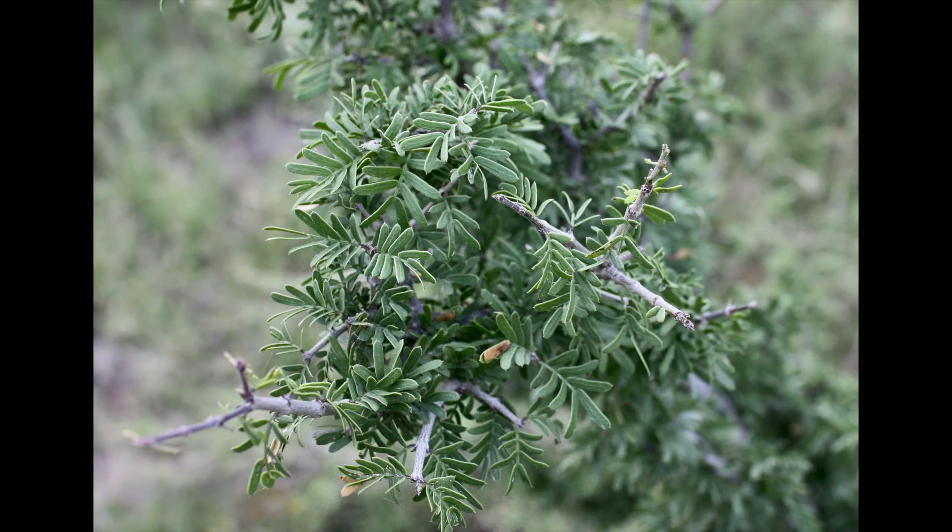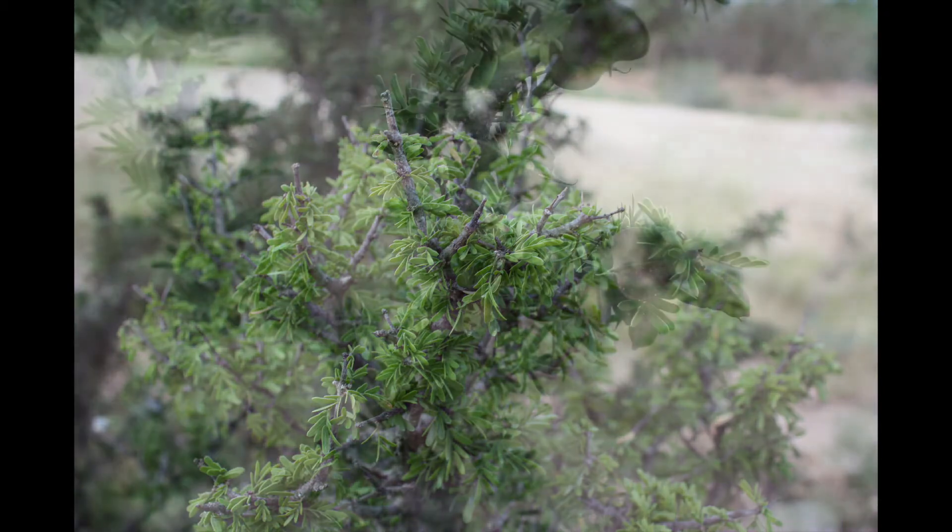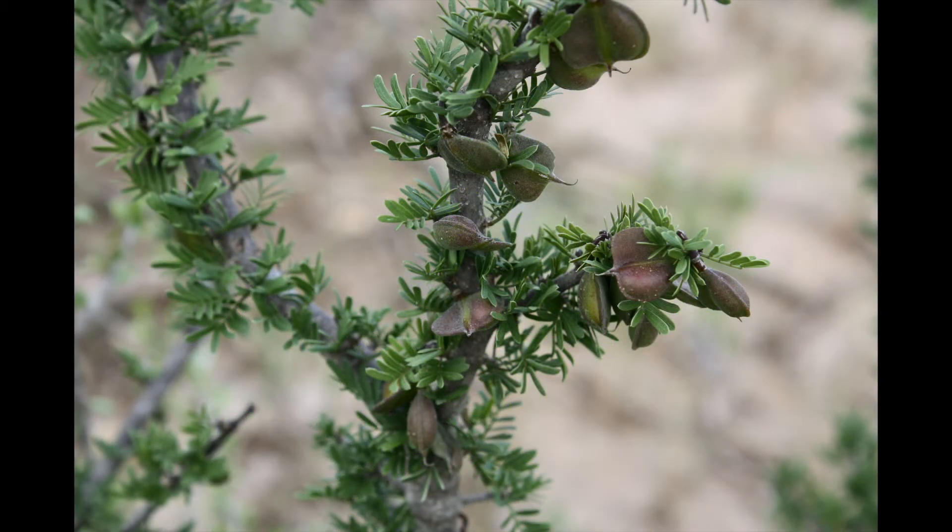Pronghorn and desert bighorn sheep also readily consume whyacon when and where available. The leaves are thick, dark green, smooth-edged, opposite, and compound with crude protein levels exceeding 26% in the spring and averaging 17% in the winter months. The flower is a one inch wide violet purple and very fragrant, and it attracts pollinators from a great distance. The fruit is a heart-shaped pod containing two to three hard reddish seeds.